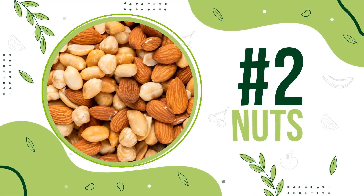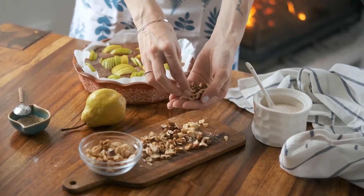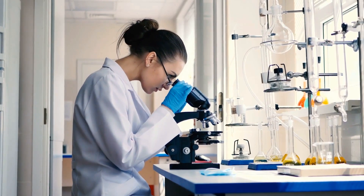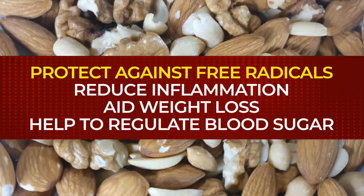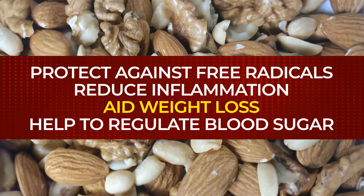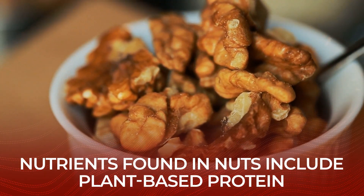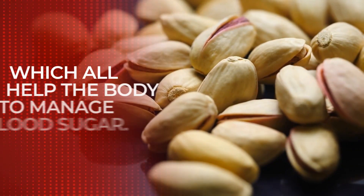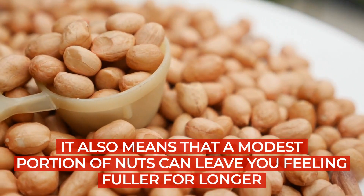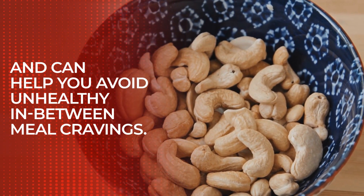Number 2: Nuts. Nuts offer a triple whammy — they're nutritious, filling, and can be a healthy snack or a perfect addition to your meal. Multiple studies have shown that regularly eating nuts, in moderation, can protect against free radicals, reduce inflammation, aid weight loss, and help to regulate blood sugar. Nutrients found in nuts include plant-based protein, unsaturated fatty acids, dietary fiber, vitamin E, and magnesium, which all help the body to manage blood sugar. A modest portion of nuts can leave you feeling fuller for longer and help you avoid unhealthy in-between meal cravings.